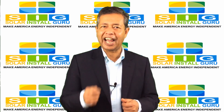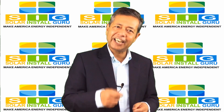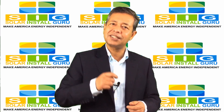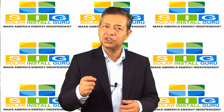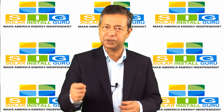Being short in cash is not a hindrance, as you can get excellent financing options to get your solar energy project off the ground. The calculator provides tools for exploring low-cost financing options.